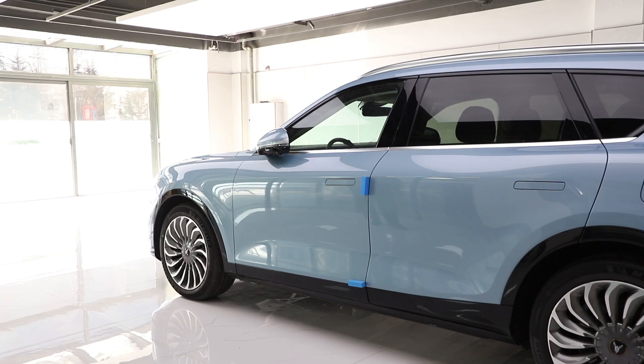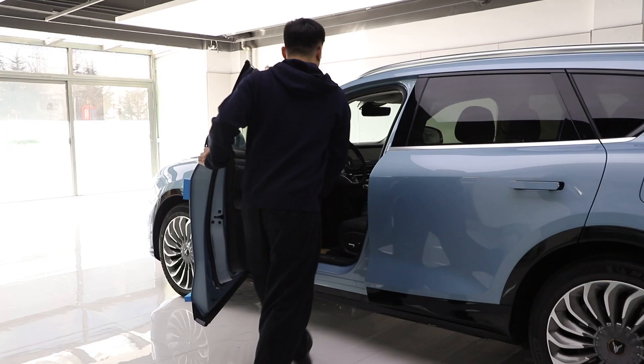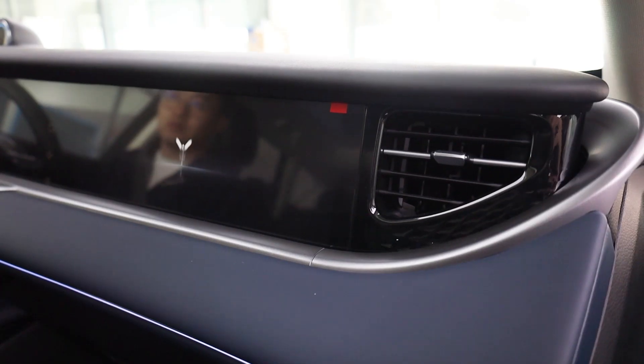The dashboard has three 12.3-inch screens spanning the cabin's width, in a unit that can lift out of the dash on entry. It can be lowered again at the touch of a button, or automatically in sport mode.